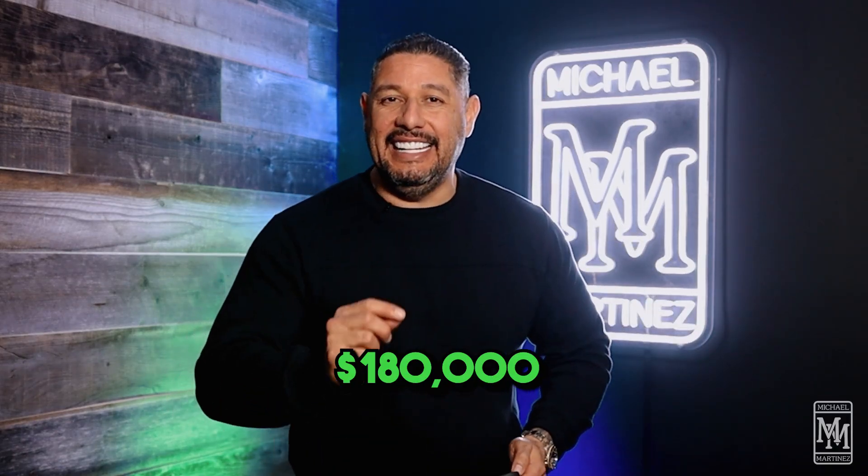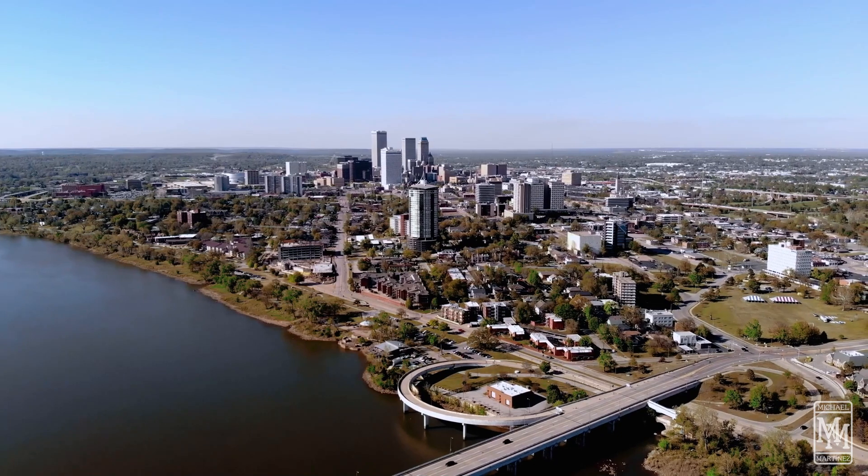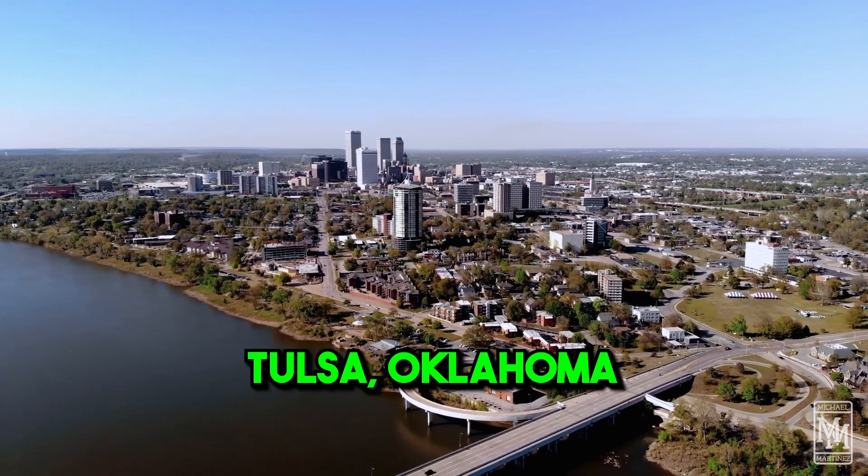I'm going to show you how I bought a house that's worth $180,000 for just $5,000. This property is located in Tulsa, Oklahoma. Nice area. The property wasn't in the best condition.